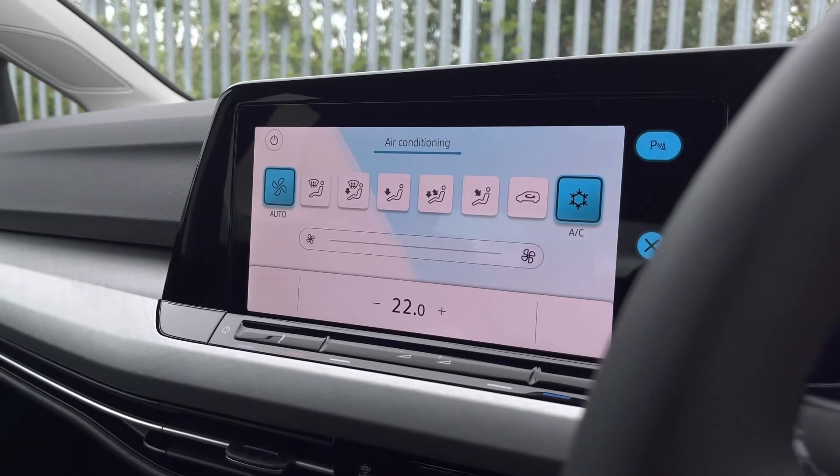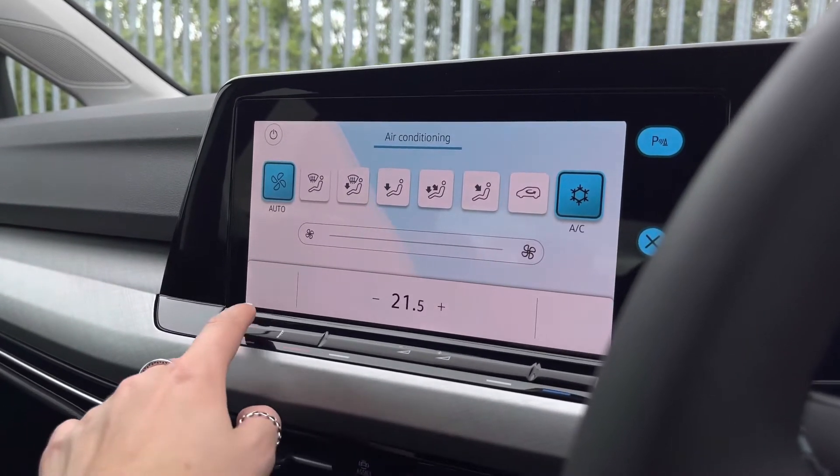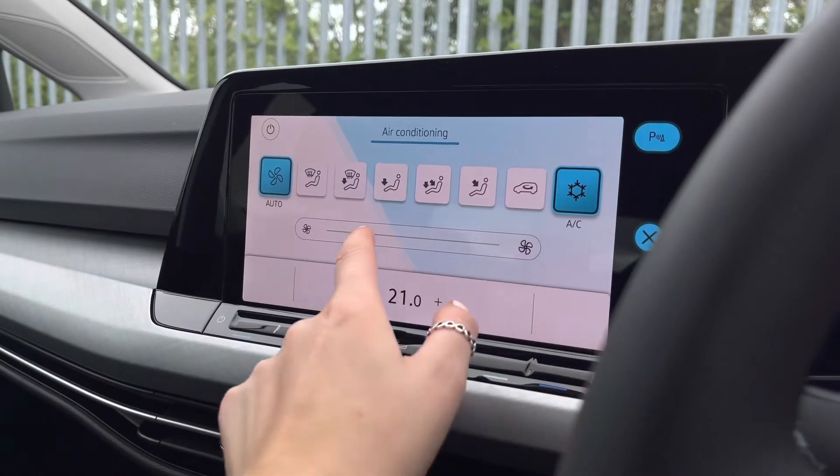This new Golf features one zone climate controls, easily reachable by both yourself and your front passenger. It's all on the screen — fully digital and nice and easy to use.